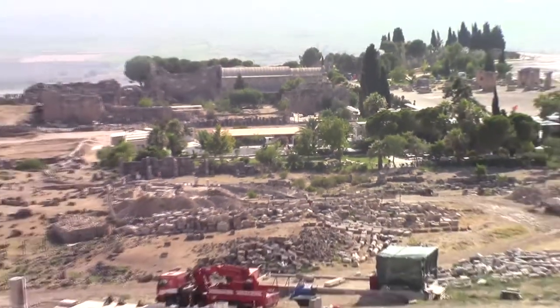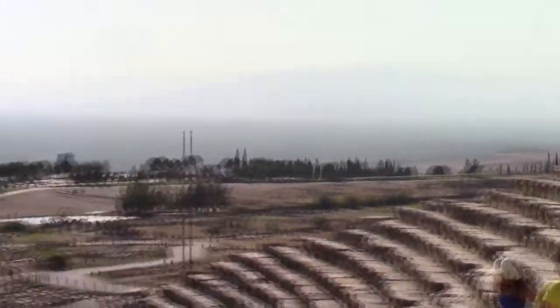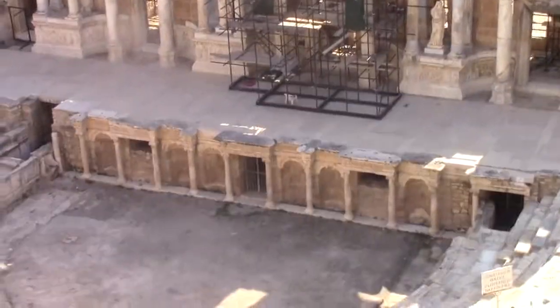It's my understanding that this could seat maybe 8,000 spectators right here. I have to say, on a day like today, if you were watching some form of entertainment, it would be very, very hot.